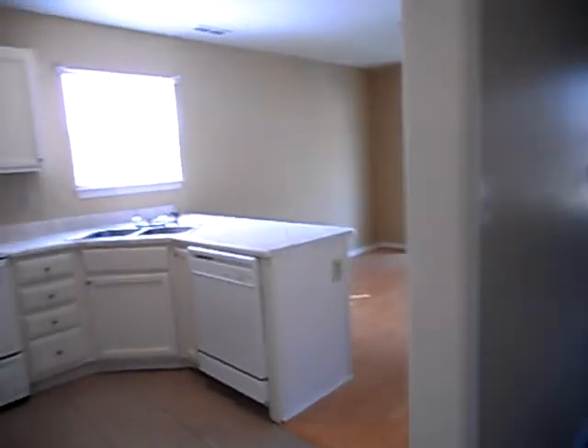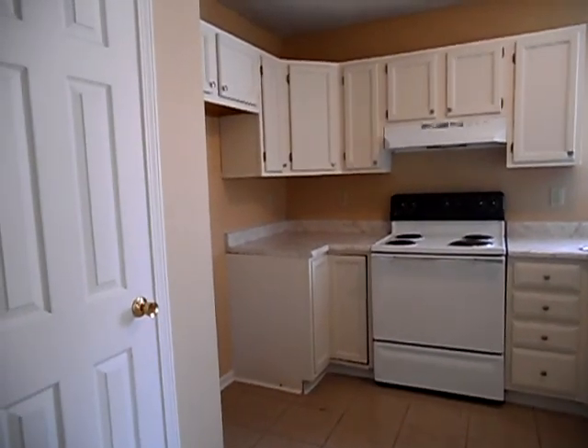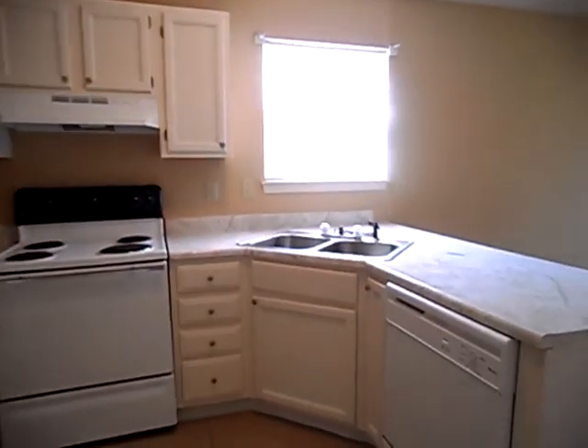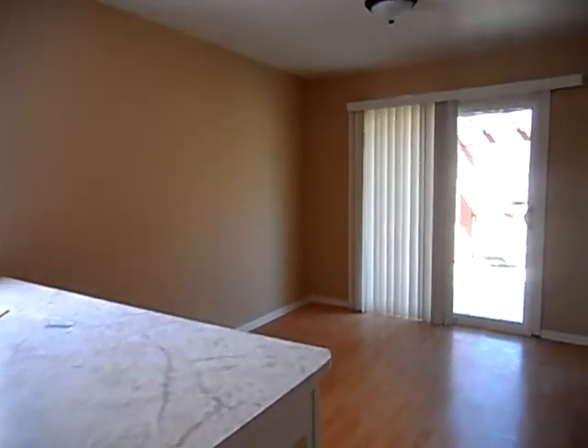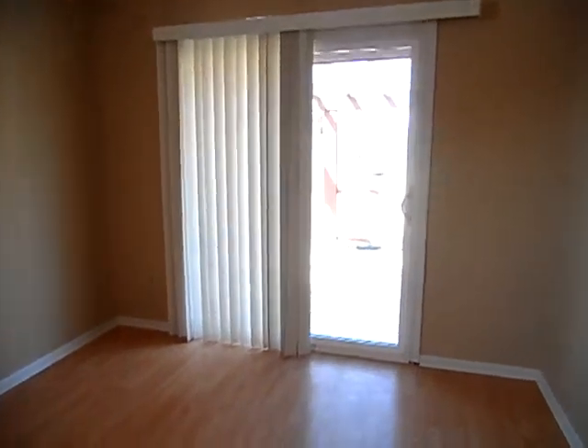We have an open-style kitchen. The kitchen has ceramic tile, and appliances are included. This extends to a separate dining room and overlooks the backyard.